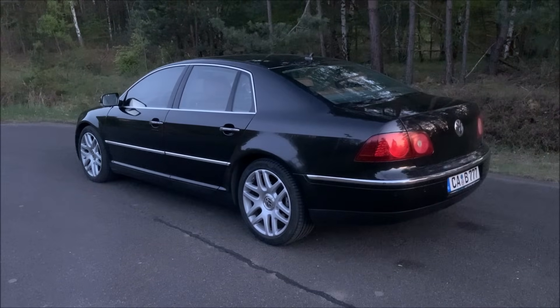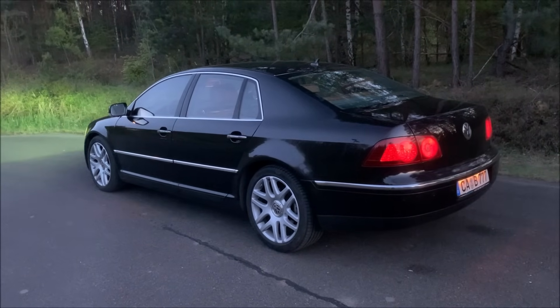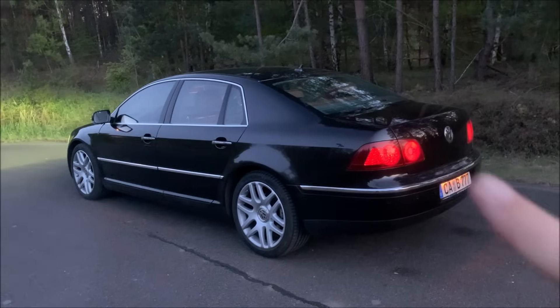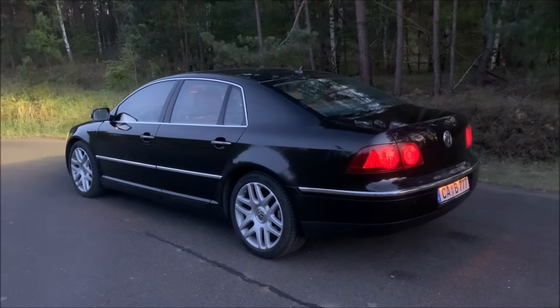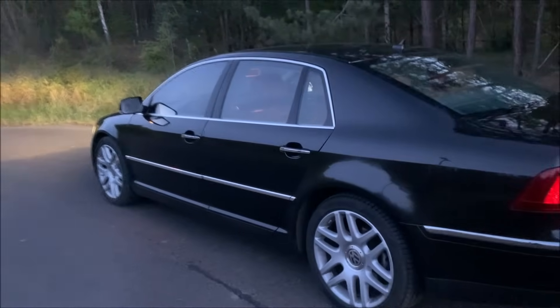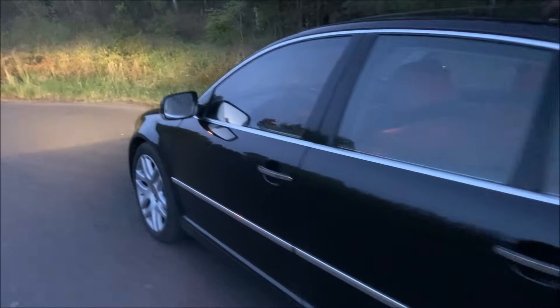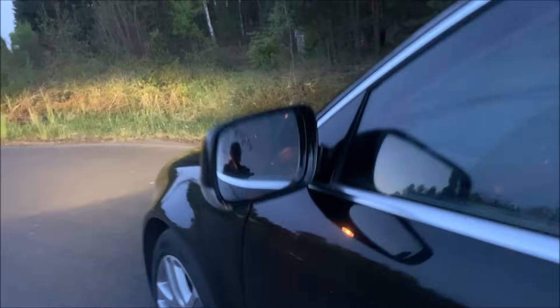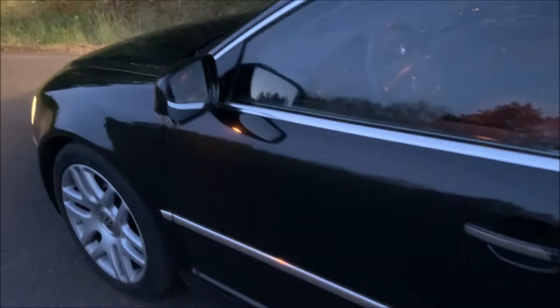If you walk up to the car with the light in automatic mode and open it, the light is on. The rear license plate light is so bright it illuminates the area behind the car. There are no lights in the door handles — they didn't do that at the time — but there is a large light in the side wing mirror, showing what's underneath your door.